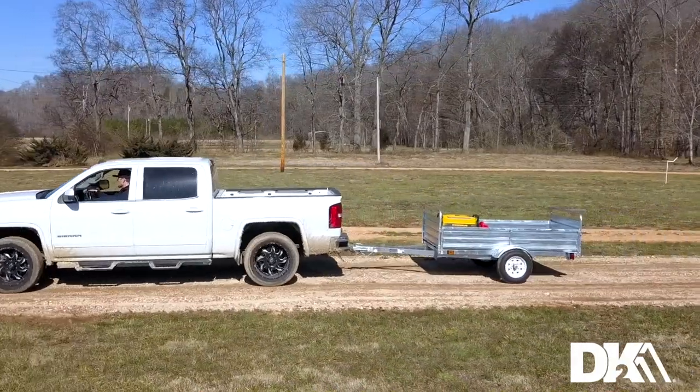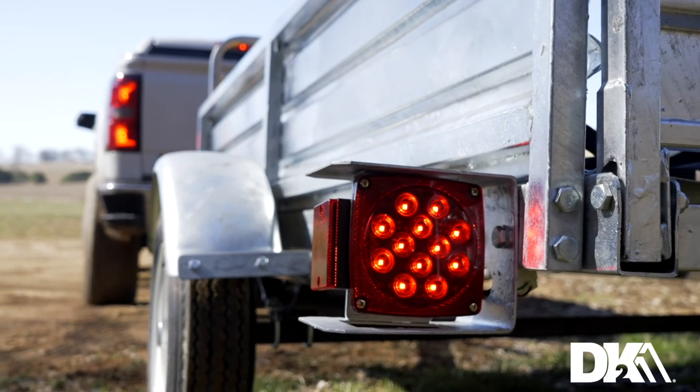Each trailer ships in a single carton, including pre-wired LED lighting for easy installation.